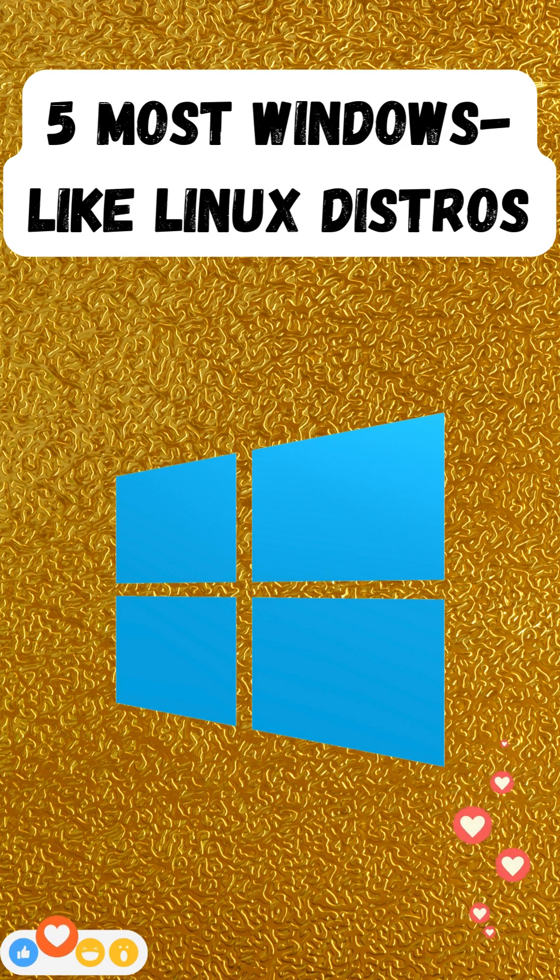Number two: Linux Mint Cinnamon Edition. Linux Mint's flagship Cinnamon Edition presents a familiar desktop with a bottom panel, start-menu-style application launcher, and system tray, much like Windows 10, while remaining highly polished and user-friendly.